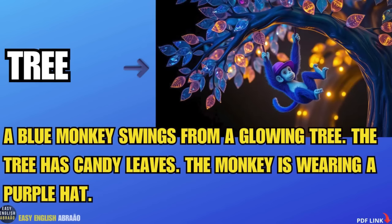Tree. A blue monkey swings from a glowing tree. The tree has candy leaves. The monkey is wearing a purple hat.